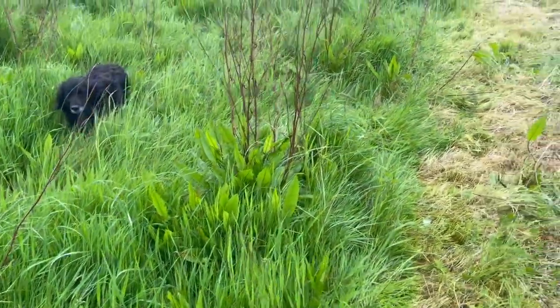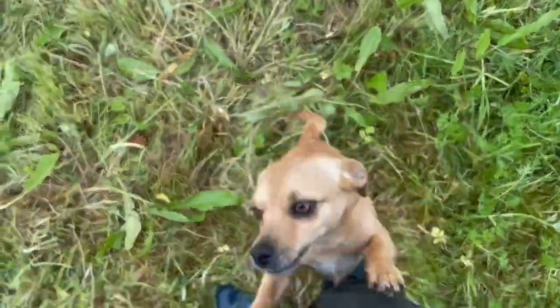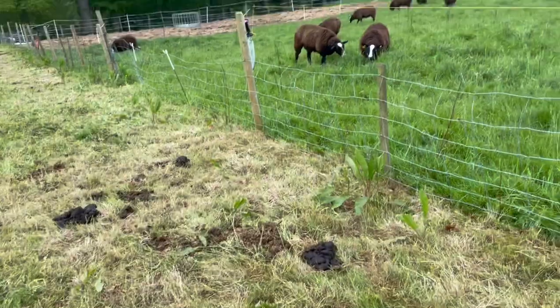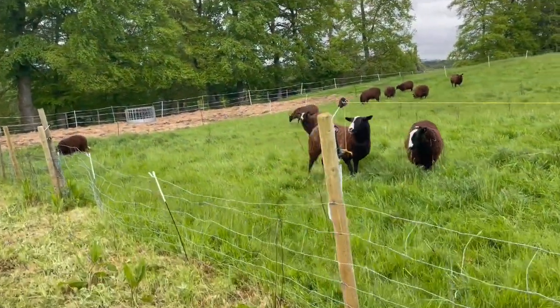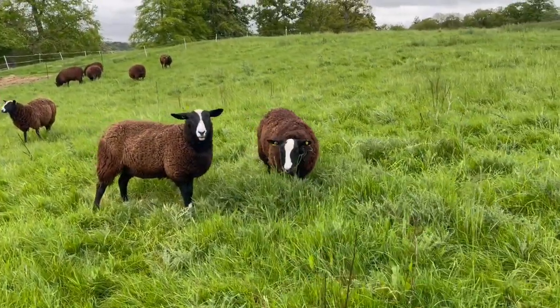So we've got to go turn the horses out — they're waiting for their food. And the sheep, which are just over the fence, they've got biodiversity here too.